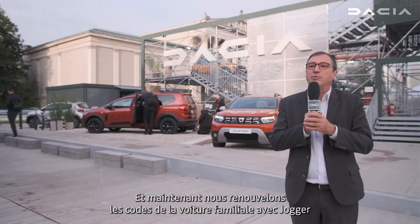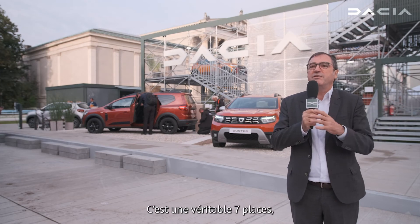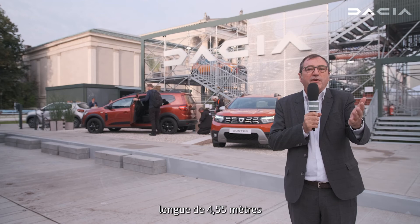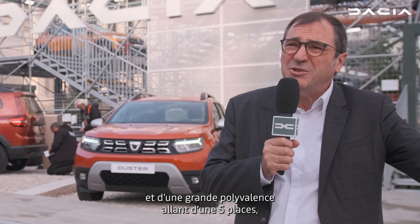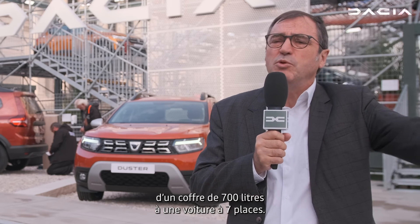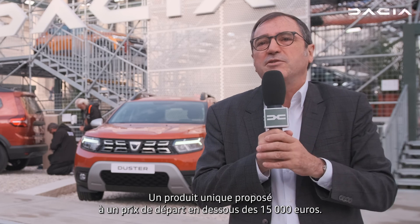Now we renew all the codes of the family car with the Jogger. It's a real seven-seater, 4.55 meters long, with a lot of versatility — from five-seater with 700 liters of boot space to seven-seater — and a unique proposal starting below 15,000 euros. This is really Dacia.